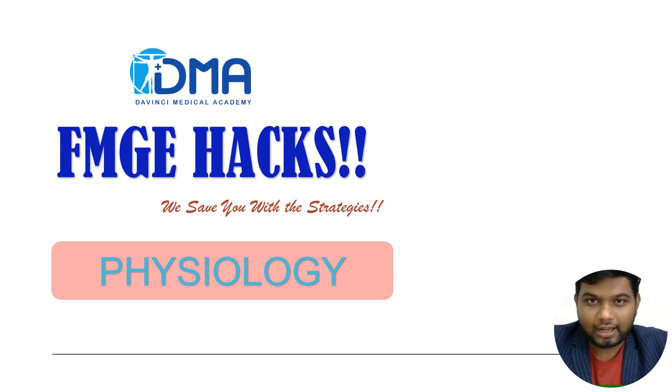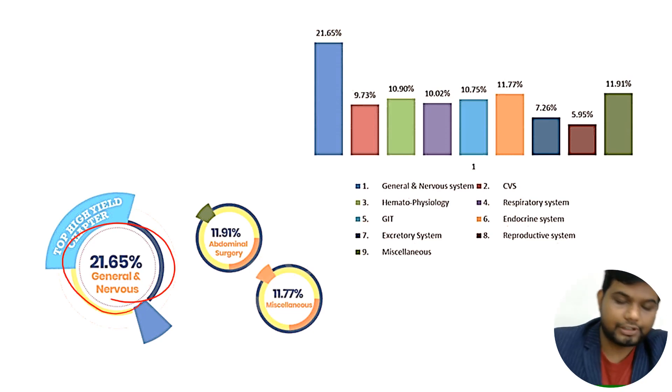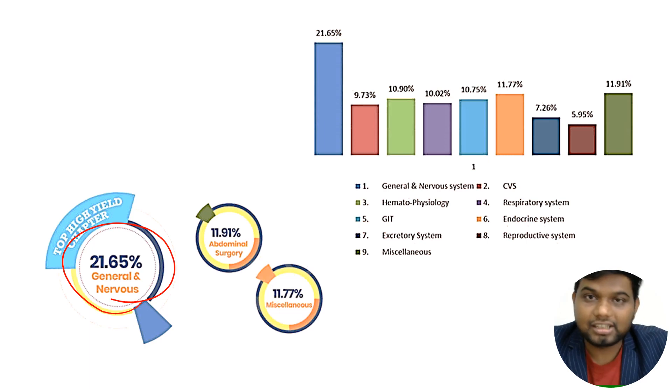Hello, this is DMA's FMG hacking series, and today we are going to talk about the high-yield areas of physiology. The overall high-yield area could be general physiology and nervous system physiology, which contributes for about 21.65 percent, and this is considered to be one of the important high-yield areas.